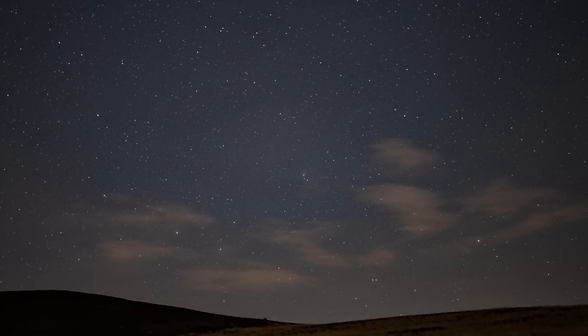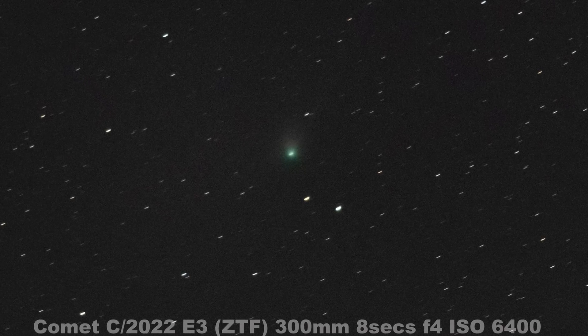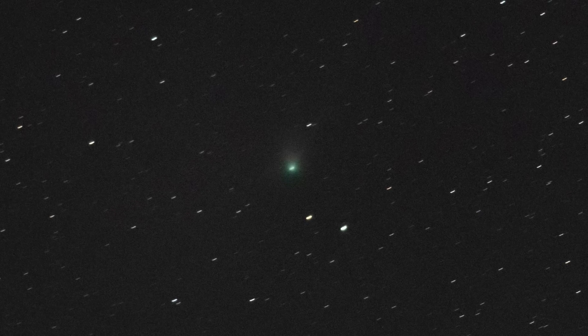That's the comet that's in the news at the moment. It's in our night skies and you can spot it if you know where to look. I'll put a map on the screen a bit later. Anyway, that video has gone on to get over 50,000 views. I can't believe it — 50,000 views.